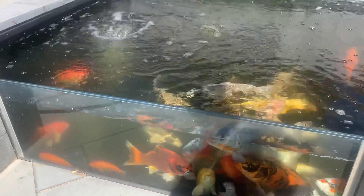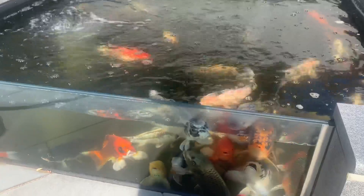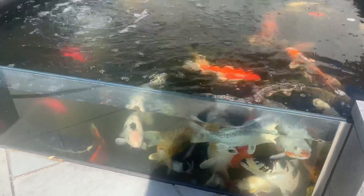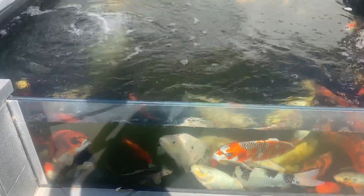We're here sort of every three months, or if we get called out before then, to clean it. Because of the sheer volume of fish - it's not a small amount of water, but it's a lot of fish for the amount of water. Which is not a problem as long as you've got enough oxygen and a lot of filtration, and it's all been maintained properly.